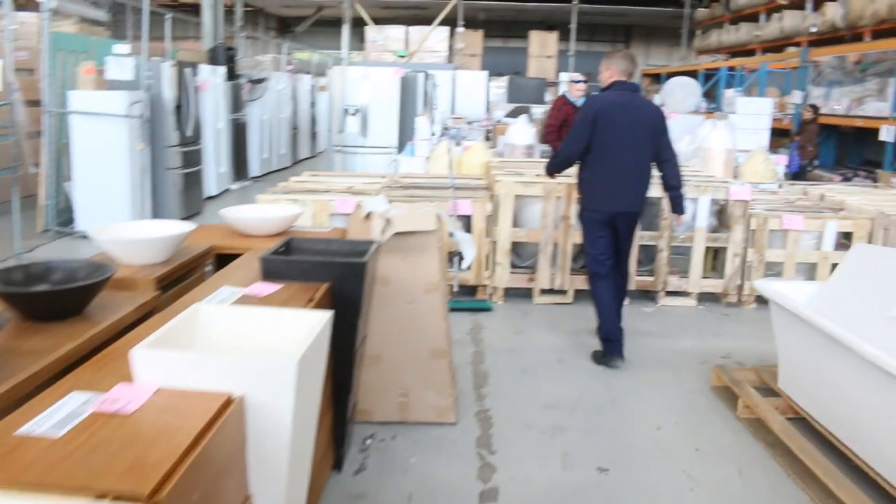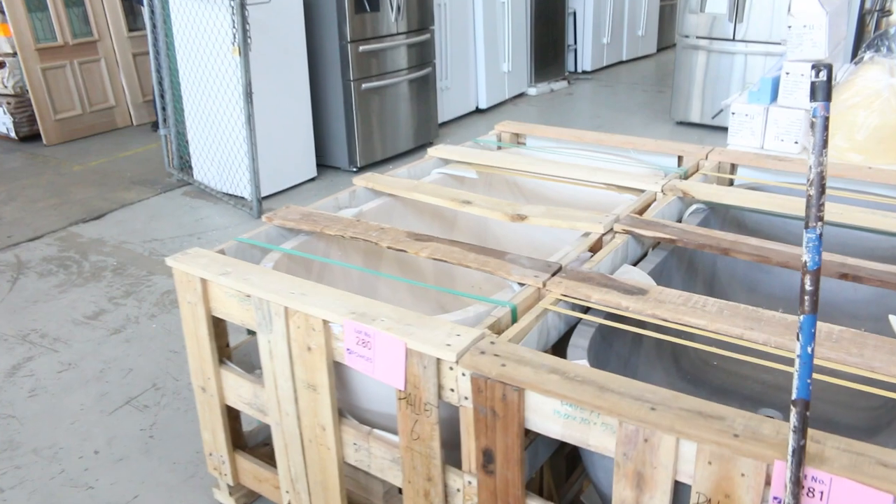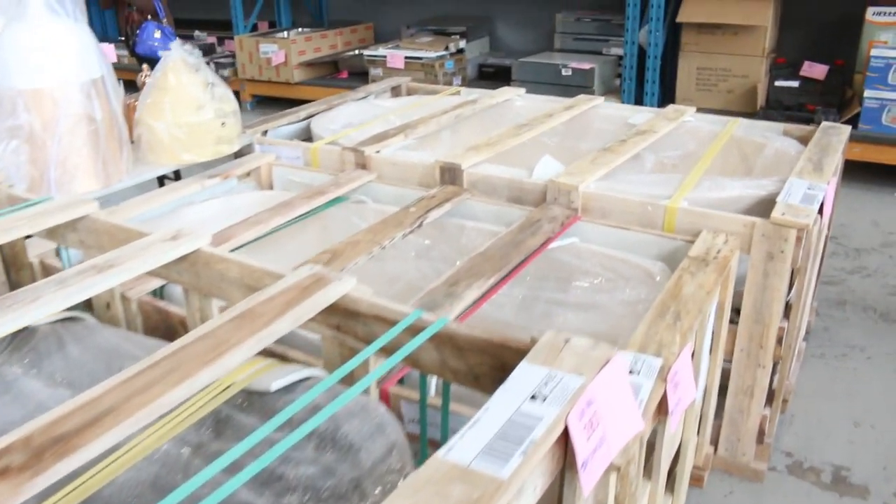Have a look at all these stone resin baths — there are six of them. They're around that $3,000 mark in the shops. You'll be looking at about $1,200 tomorrow folks, and there's a couple of different sizes and styles there.